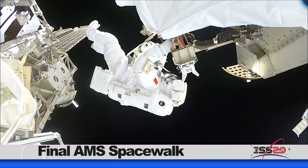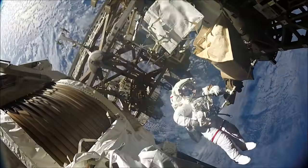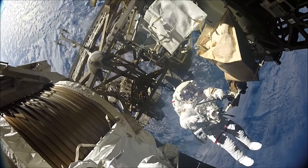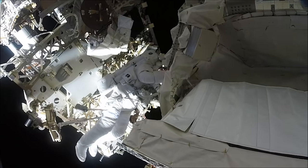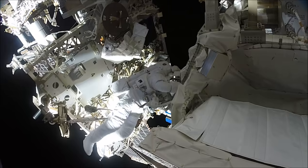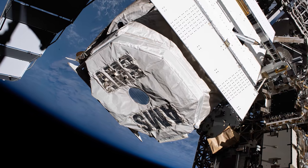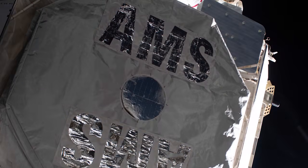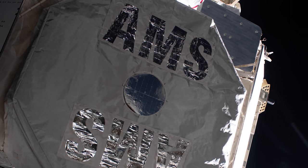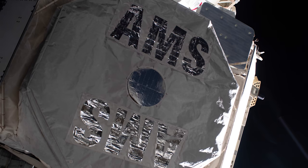Last weekend, astronaut Andrew Morgan and European Space Agency astronaut Luca Parmitano completed the fourth and final spacewalk to repair the Alpha Magnetic Spectrometer, or AMS. It took just over six hours to finish the complex repair work to the eight-year-old AMS. In the days following the spacewalk, payload controllers turned on the new cooling pumps and are in the process of resuming science operations on the complex experiment, which means the AMS will be back to work soon, searching for evidence of dark matter and antimatter that give us insight into the origins of the universe.